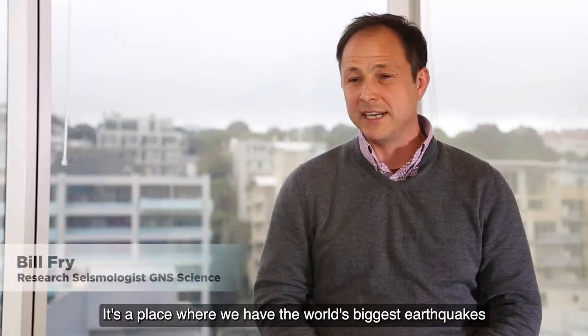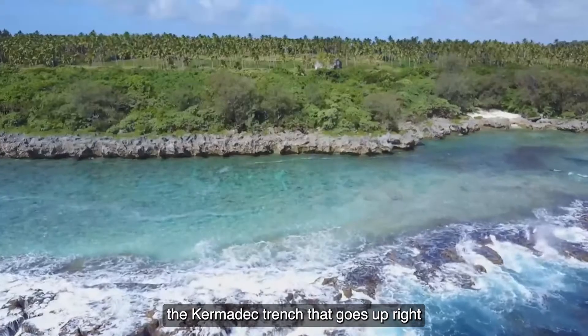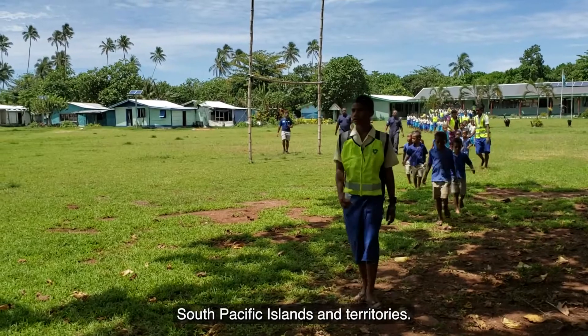This is a place where we have the world's biggest earthquakes and the world's biggest tsunamis. The South-Pacific countries are at huge risk of tsunami. The Kermadec Trench that goes upright and weaves around Tonga poses the most significant threat, not just to New Zealand, but all of the smaller South-Pacific islands and territories.